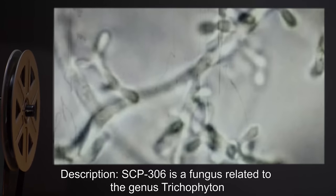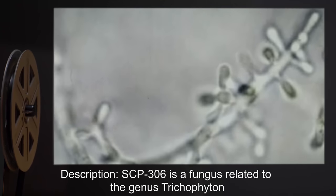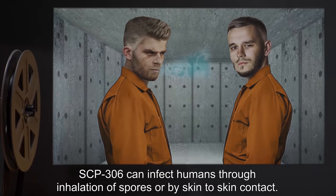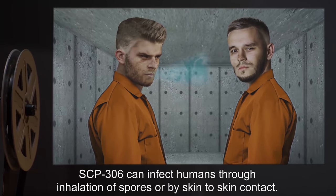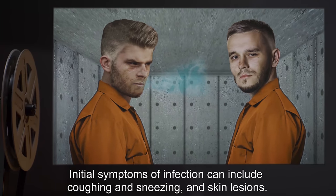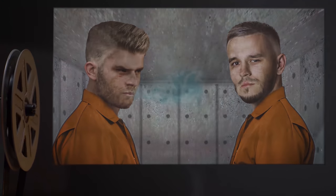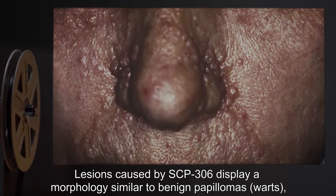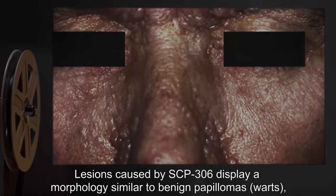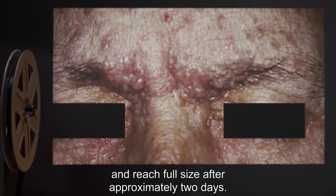Description: SCP-306 is a fungus related to the genus Trichophyton. SCP-306 can infect humans through inhalation of spores or by skin-to-skin contact. Initial symptoms of infection can include coughing, sneezing, and skin lesions. Lesions caused by SCP-306 display a morphology similar to benign papillomas — warts — and reach full size after approximately two days.